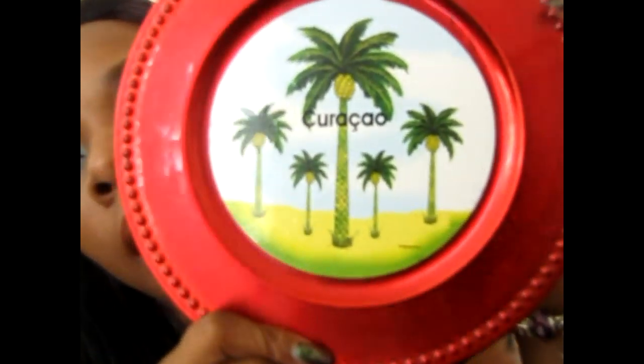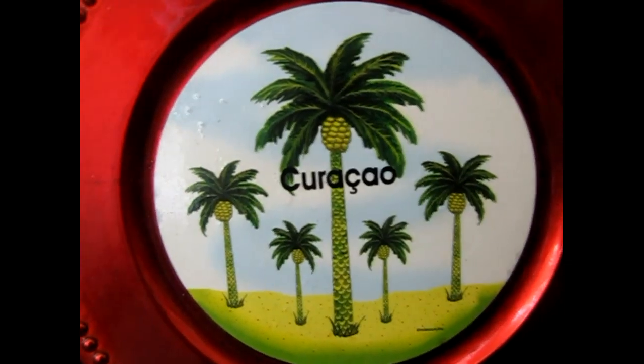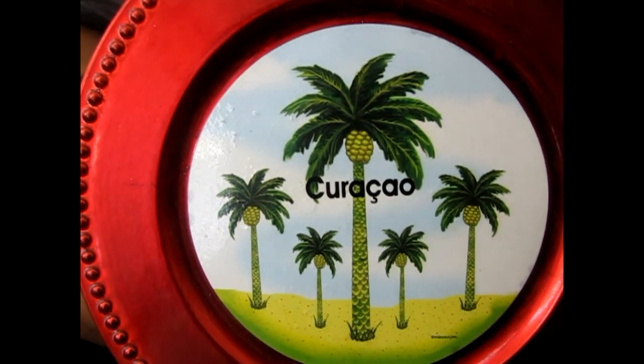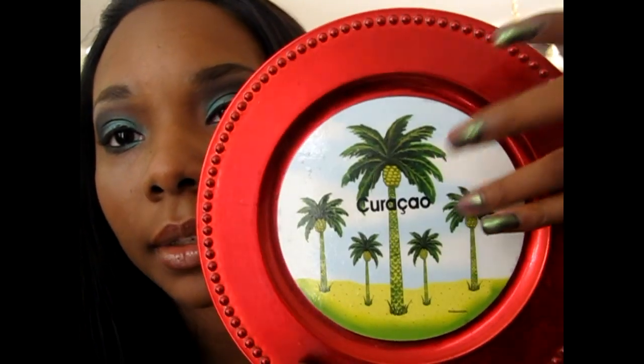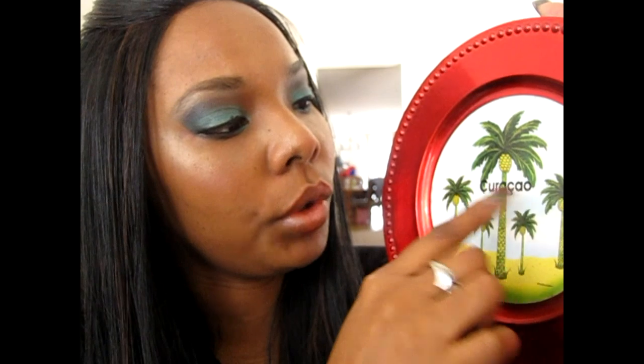Here's a plate that my dad got the last time he was in Curaçao. He got the red one and got me a gold one as little keepsakes from over there. So the look I did today was kind of inspired by this, with the blues and the kind of green. I mixed both of those colors together to create the look that I have today.